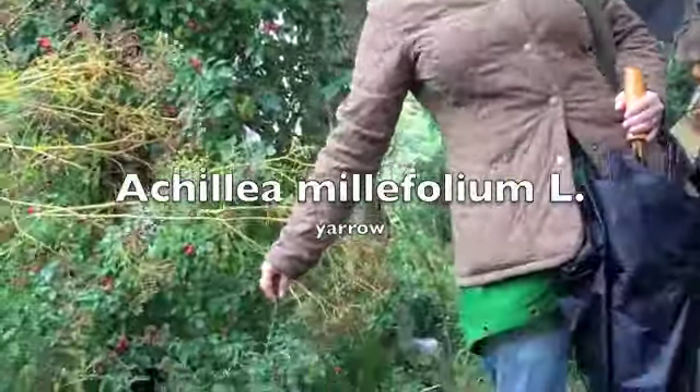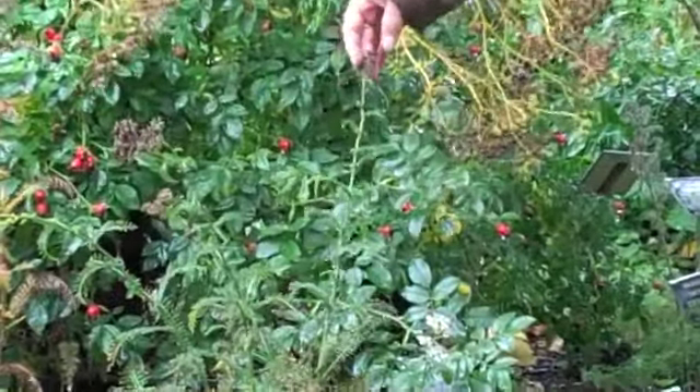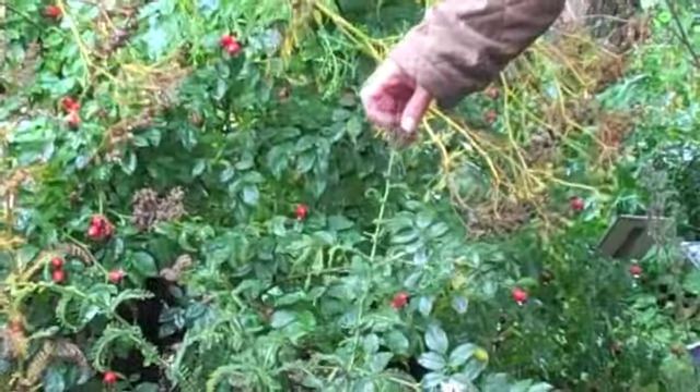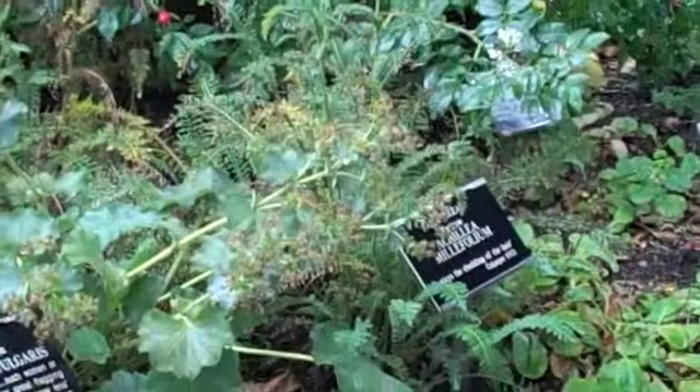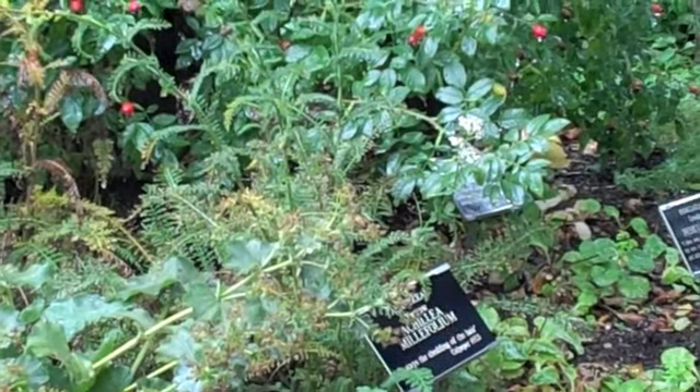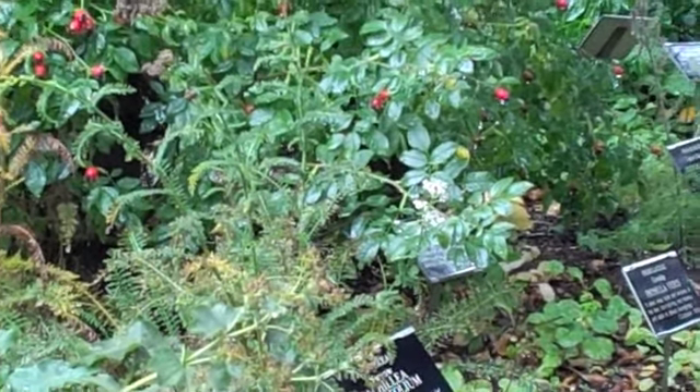Yarrow is another very strong female gynaecological herb. Yarrow is a plant known as a lunar herb. If you go out at night time when it's in flower, when the moon's full, like at the moment, you can see it from across the field glowing in the moonlight — it's amazing. It's very much used for menstrual disorders. It also increases blood flow to the abdomen and away from the heart, and so it's very commonly used in mixes for high blood pressure.